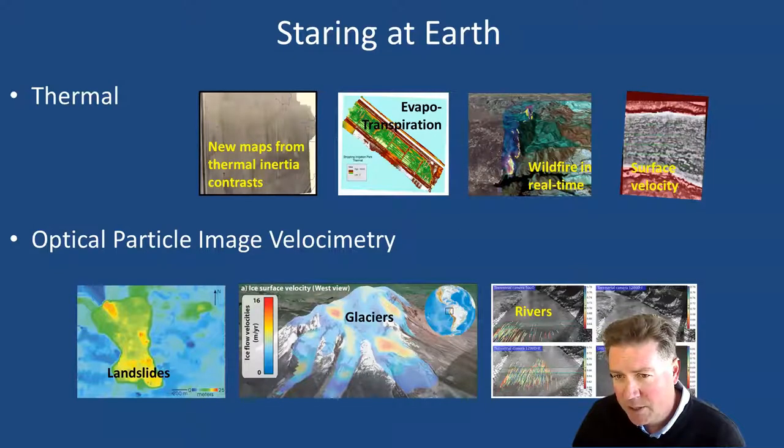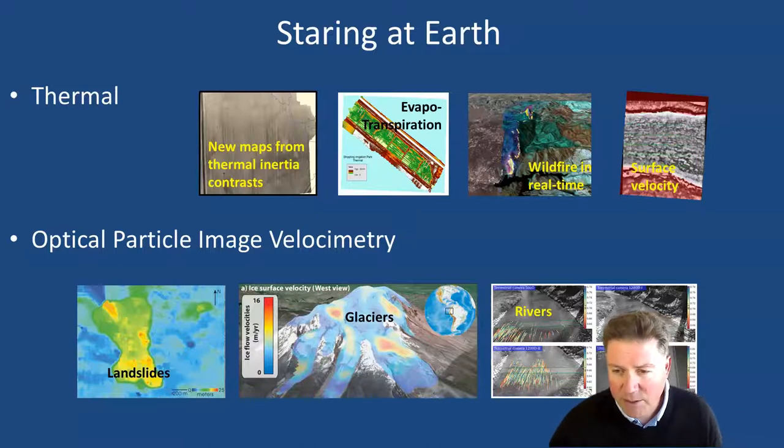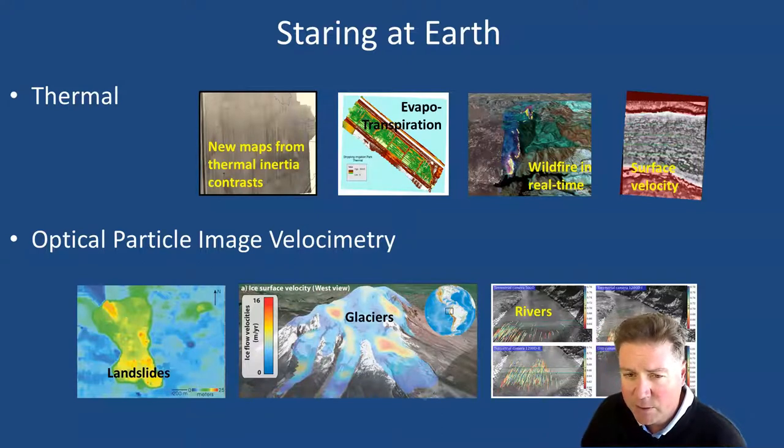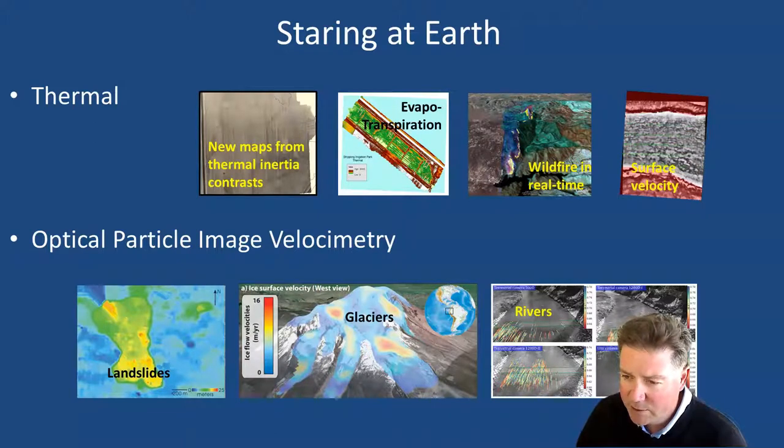On a similar theme is the notion that we can use the same technologies to look at evapotranspiration, meaning we might be able to measure agricultural fields remotely in such a way that we can improve precision agriculture and improve your ability to know when you need to water and how much. By the same token, specialized thermal sensors that the Forest Service and others are developing can be used to image wildfire in real time so you know exactly where the fire line is. The same kinds of thermal sensors can be used on streams and rivers to look at surface velocity if there are thermal packets visible from that altitude. Below, we can do the same thing for landslides, glaciers, and rivers using optical particle image velocimetry — that's where you track a particular pixel with unique identifiers to get velocity.